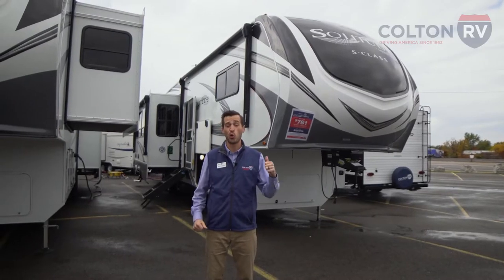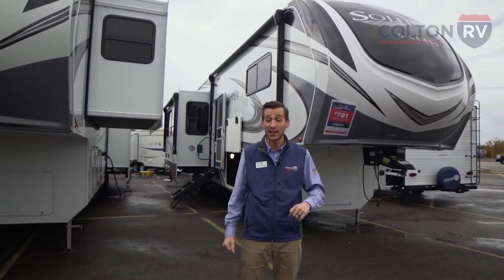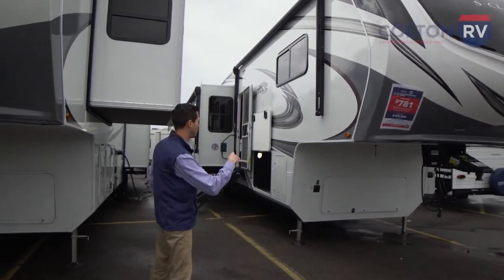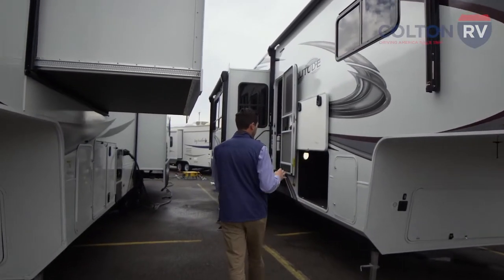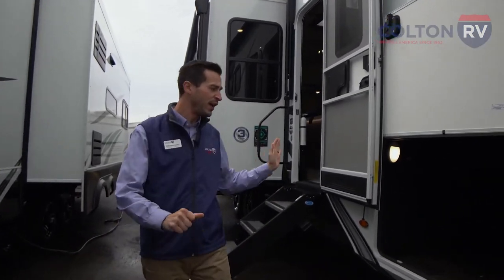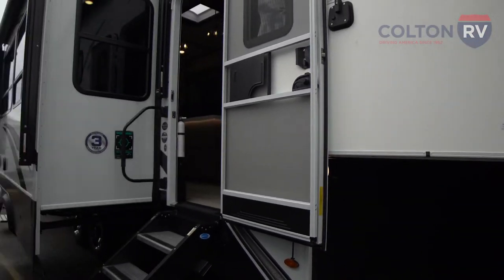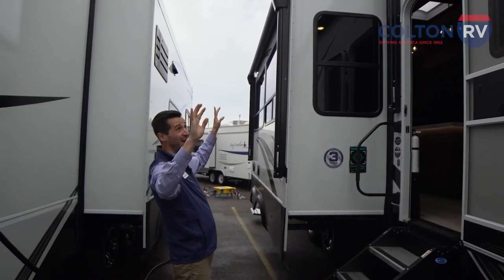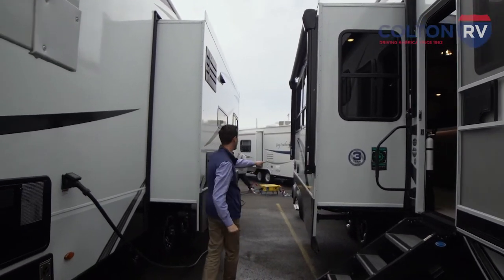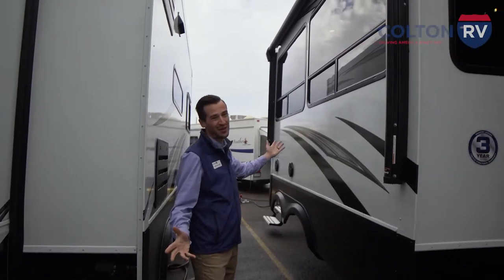This is the brand new 2023 Grand Design Solitude 3740BH — a fifth wheel from Grand Design, and this thing is just gigantic. On the outside, we've got a huge pass-through storage where you can fit all sorts of gear and access it from the other side. Above us, we've got not one but two awnings, so you'll have plenty of shade when the sun is out. We've got a set of outdoor speakers, another door at the end, and of course, an outdoor kitchen.